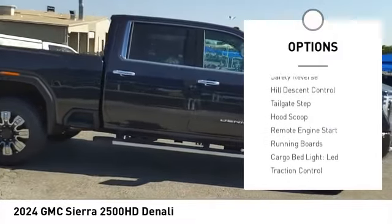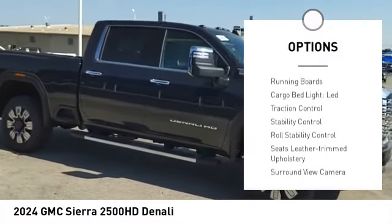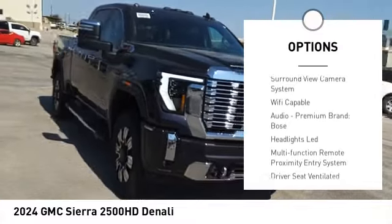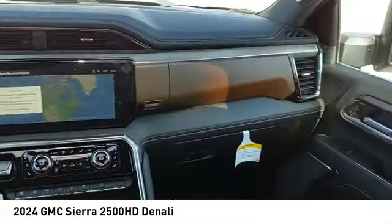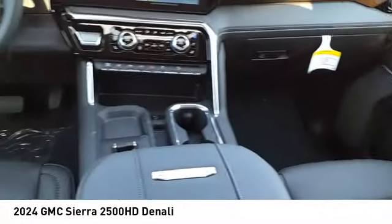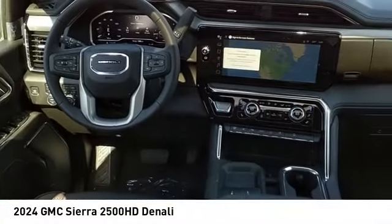Power windows with safety reverse. Hill descent control. Tailgate step. Hood scoop. Remote engine start. Running boards. Cargo bed light. LED. Traction control. Stability control. Roll stability control.